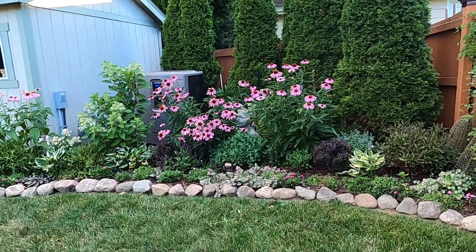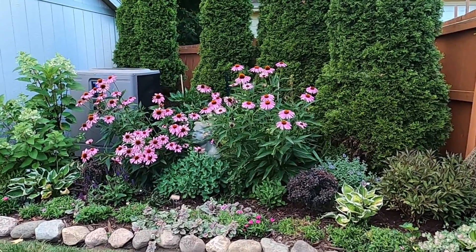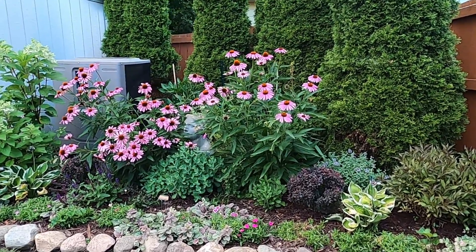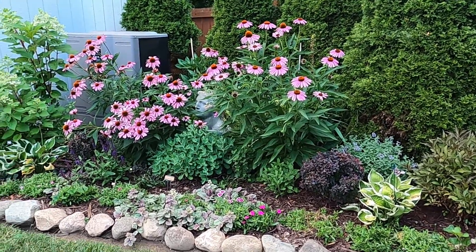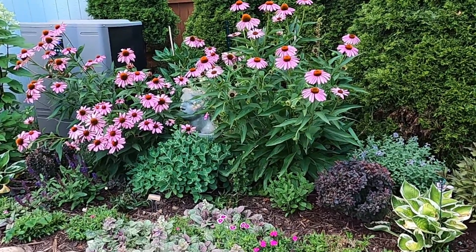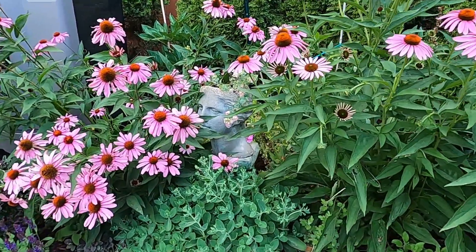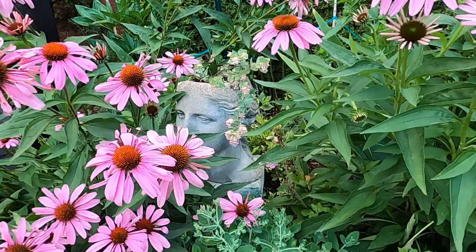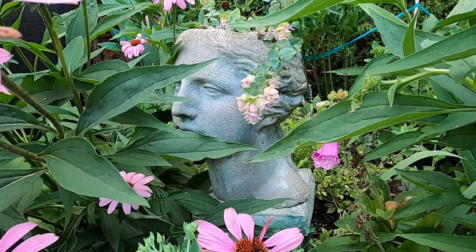Over here the coneflowers are spectacular. They really do put on quite a show for a while. I love the height and the drama that they provide in this garden bed. And you can see the Kent Beauty oregano that is in this planter has put out its blooms as well.